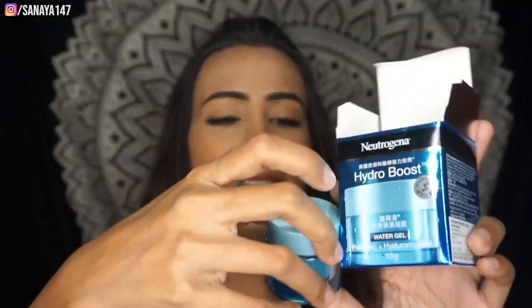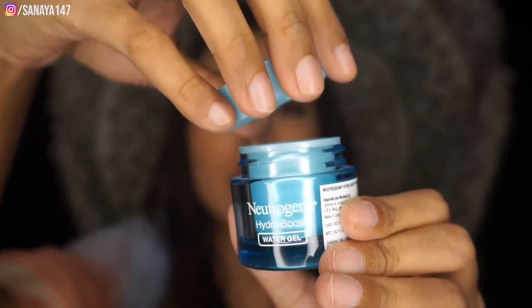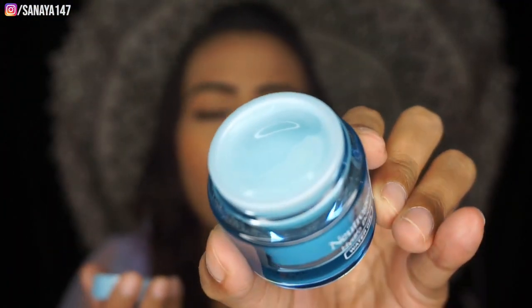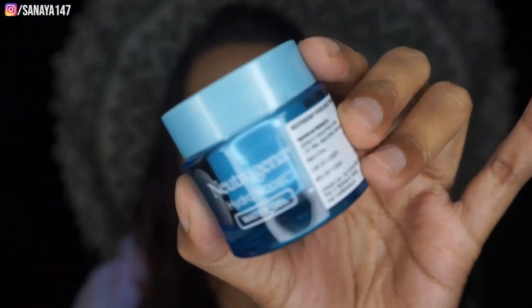It is so beautiful — I love this mini version and I'll finish it very quickly. Look at this cute little tub, I just love the color. I've already tried it since it arrived and I love it. So yeah, this is my Neutrogena Hydro Boost Water Gel — my first skincare product in this combo.